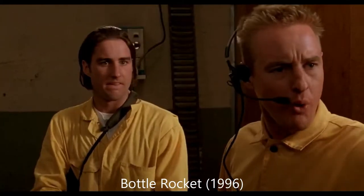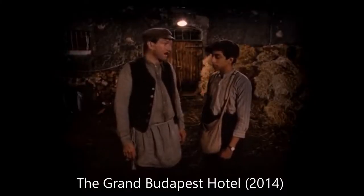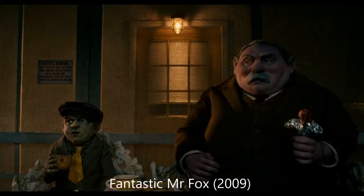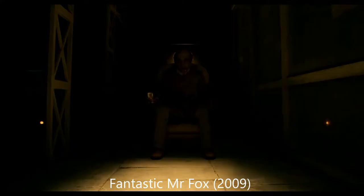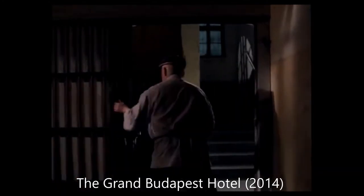His technical precision and symmetry are a signature part of why his movies are so engrossingly unique, and why he is one of the most different directors working today. Just take a shot from Fantastic Mr. Fox — it's perfectly symmetrical and uniquely framed. No other director can pull it off like he can.